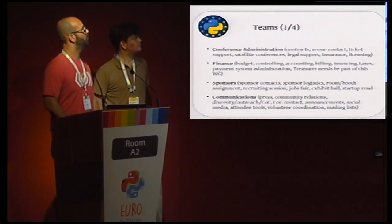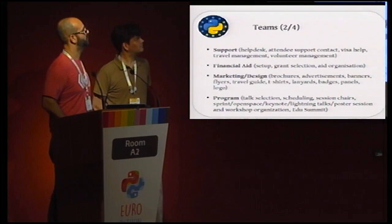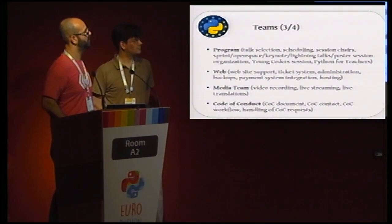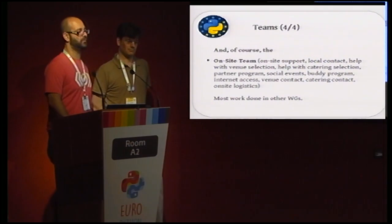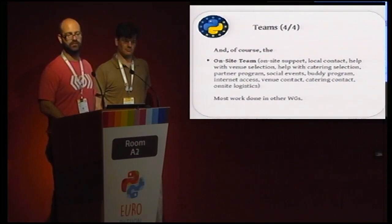We have quite a few teams: conference administration, finance, sponsors, communications, support, financial aid, marketing and design, the program workgroup, web, media team, code of conduct, and the on-site team. The on-site team is more or less the glue between all the others, and it's the team that needs to be in contact with the venue, doing the work locally and taking care of the details.